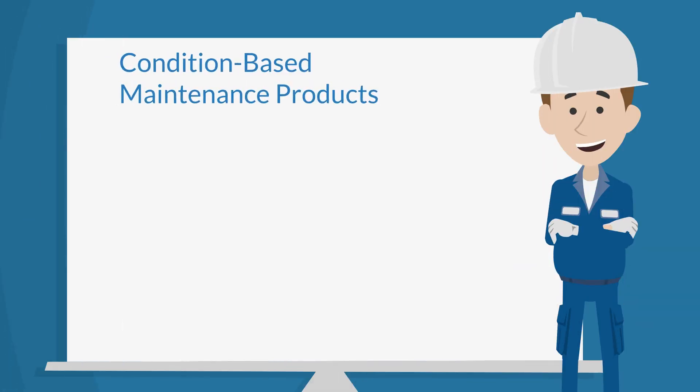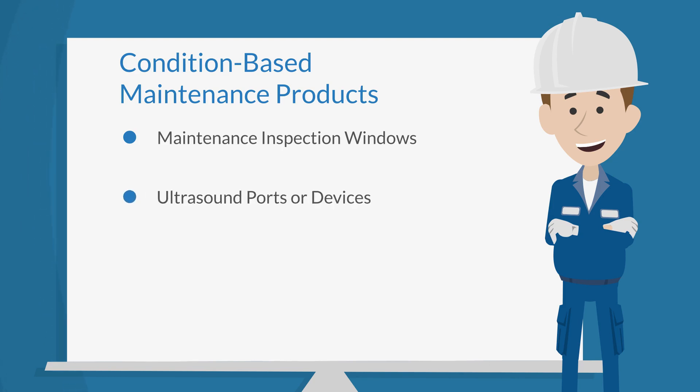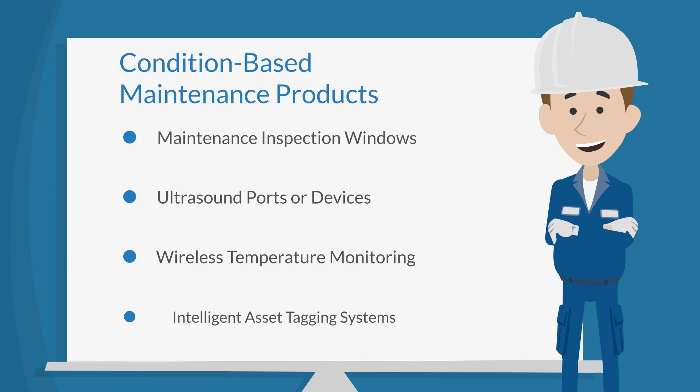These products include maintenance inspection windows with infrared or both infrared and ultrasound capabilities, ultrasound ports and handheld measuring devices, wireless temperature monitoring systems, and intelligent asset tagging systems.